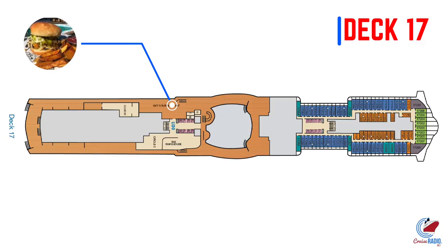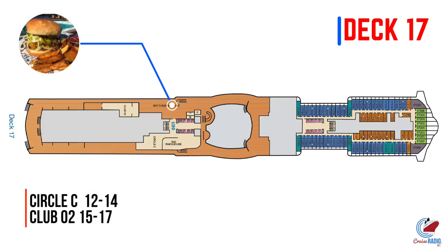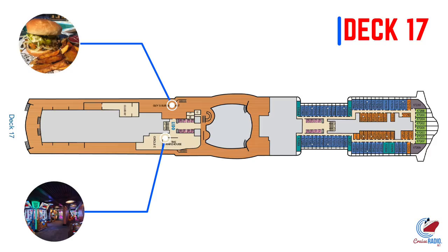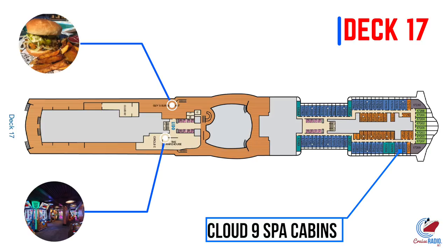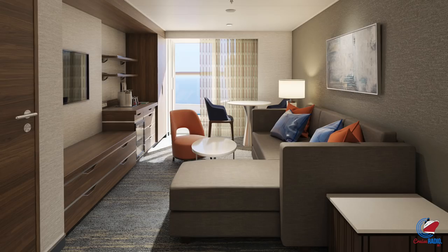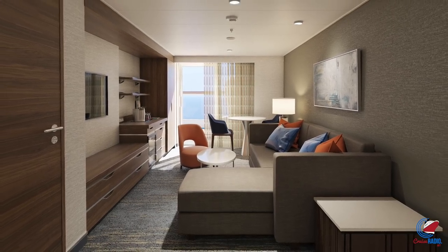Deck number 17 is where you'll find everyone's favorite Guy's Burger Joint. You'll also find the two young adult spaces — Circle C for ages 12 to 14, and Club O2 for 15 to 17 year olds — as well as the Warehouse Arcade. There are some spots for loungers and more staterooms scattered here. If you look at the front of the ship, you're going to have that massive deluxe Vista Suite, and if you look at the balcony sizes on these things, it wraps around the front of the ship, which is going to be an awesome view if you have the means to book that cabin.